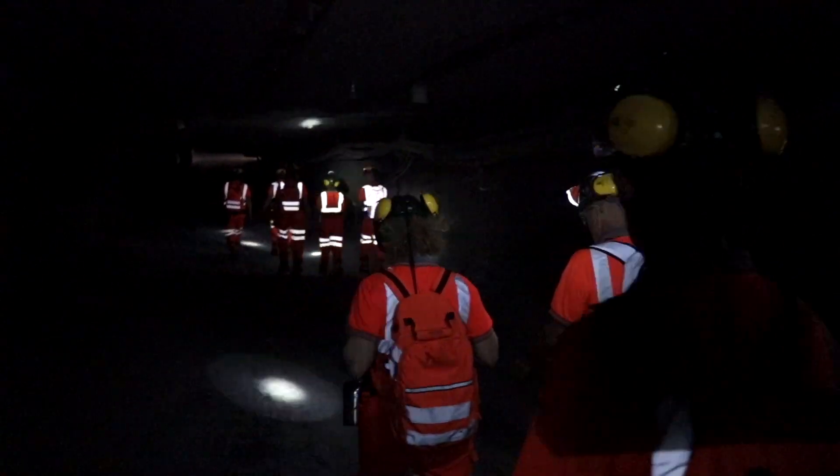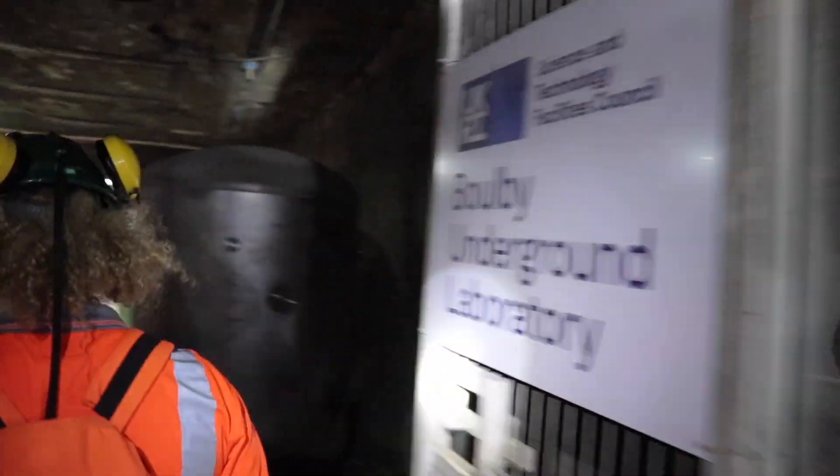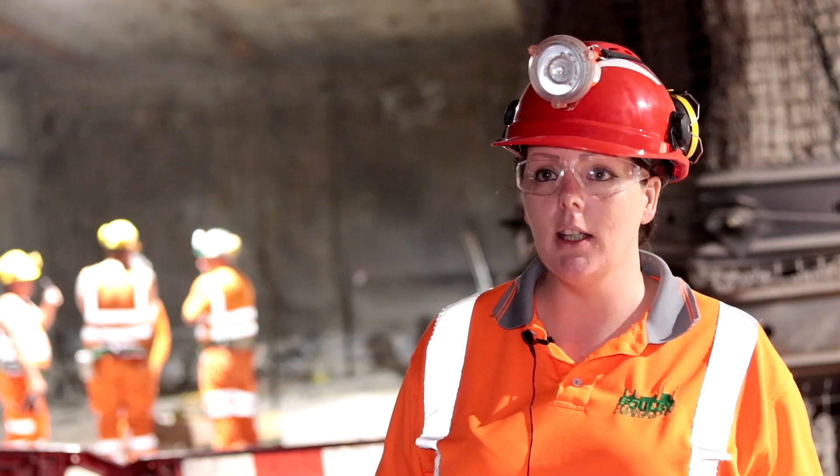We're here at Boulby Underground Lab, which is just on the northeast coast of England, and what we're standing in here is actually 250 million year old salt.